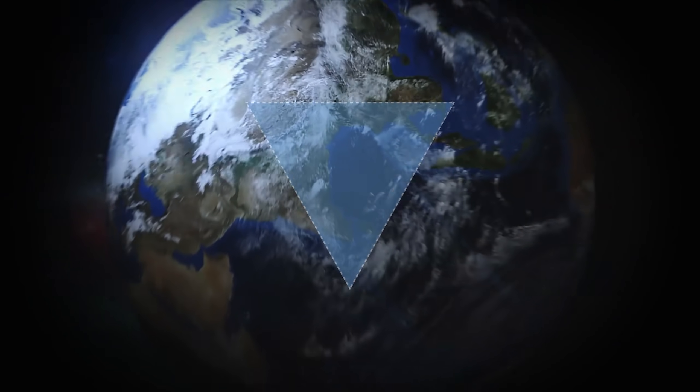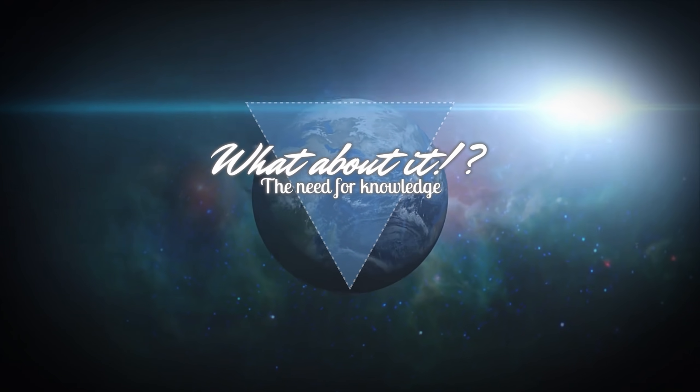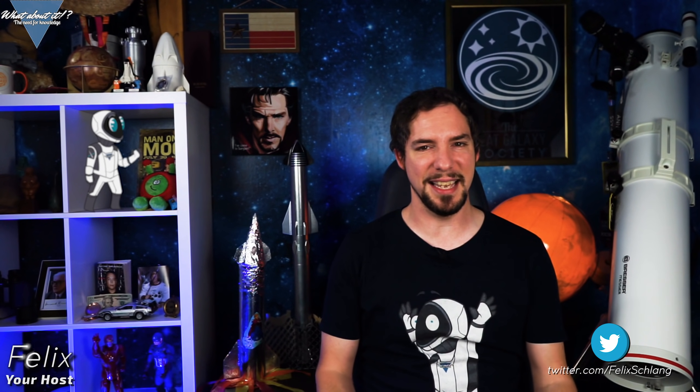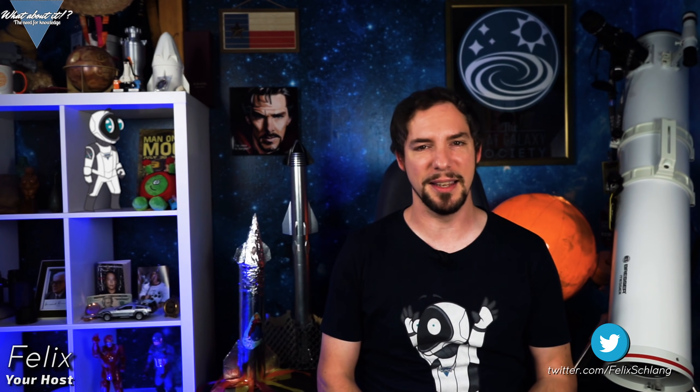SpaceX Starship Updates and Perseverance getting ready for Mars. My name is Felix and I am your host for today's episode of What About It? And as always, there's been a lot going on in the space industry lately, so let's take right off!